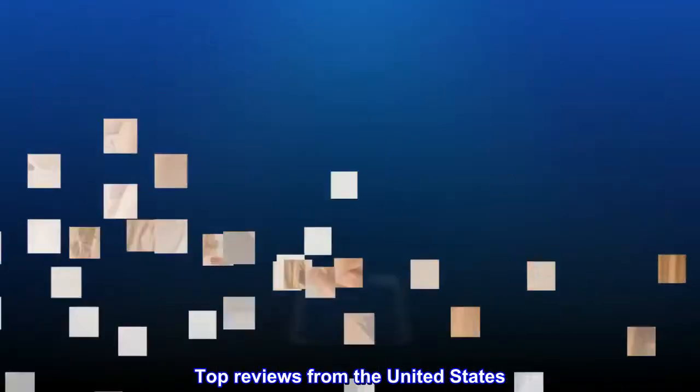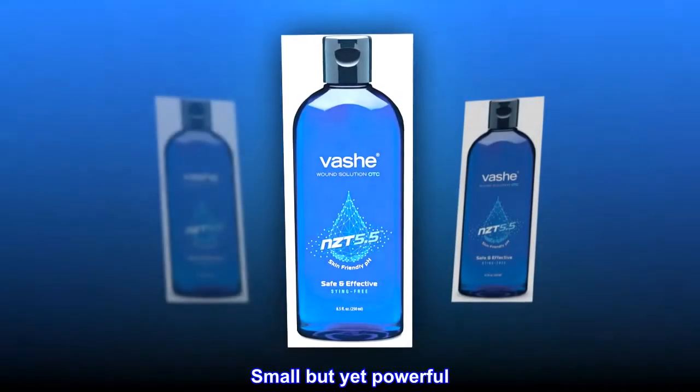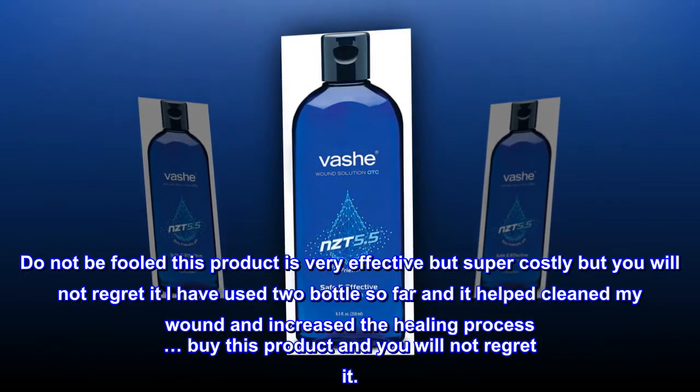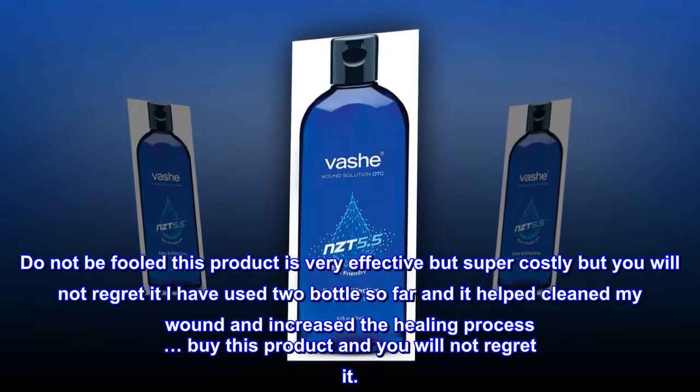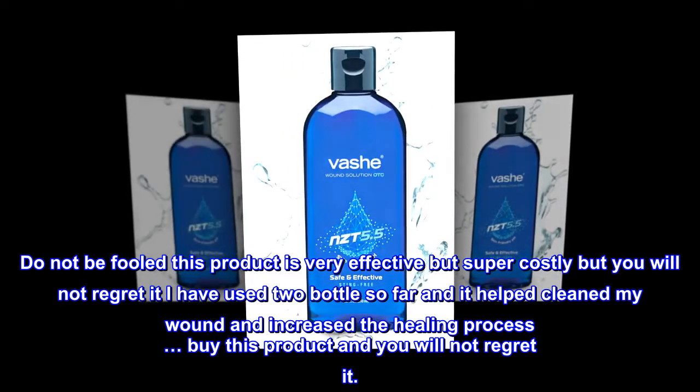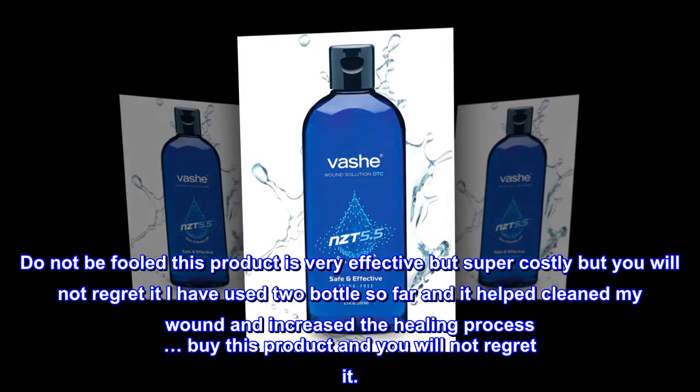Please Check Compatibility Before Purchasing. Top Reviews from the United States. Small but yet powerful. Do not be fooled — this product is very effective but super costly, but you will not regret it. I have used two bottles so far and it helped clean my wound and increased the healing process. Buy this product and you will not regret it.